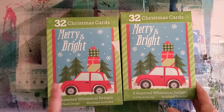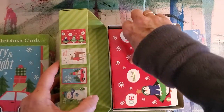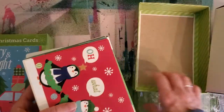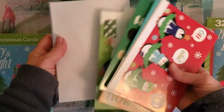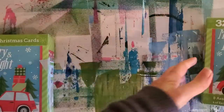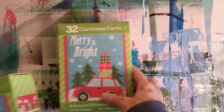Best find probably was these Merry and Bright Christmas cards — 32 in a box for a quarter, and the patterns are really super neat. What I do with things like this is I will paint these cards and use them for art cards, or put them in journals just like they are. You get 32 cards, 32 envelopes. I just couldn't say no, and the box is super nice, so I'm going to recycle and repurpose that as well. They were made in China.